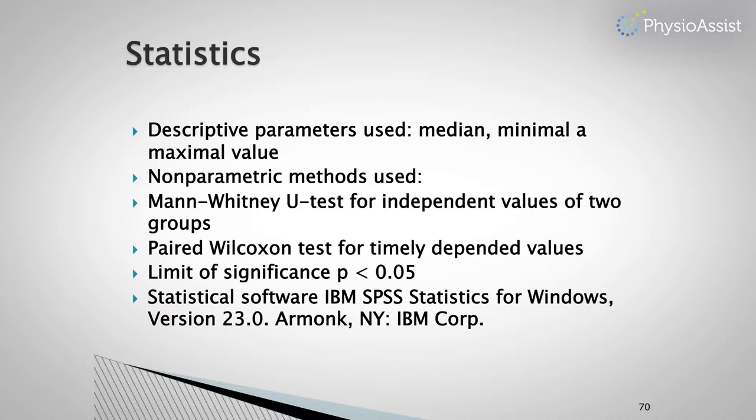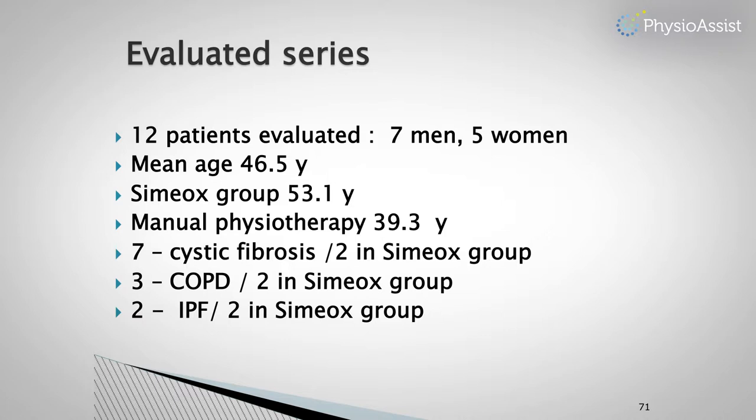The cohort comprised 12 patients: 7 men and 5 women, with a mean age of 46 years. Diagnoses included 7 with cystic fibrosis, 3 with COPD, and 2 with IPF with traction bronchiectasis.